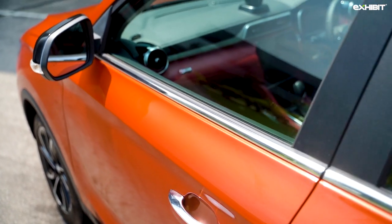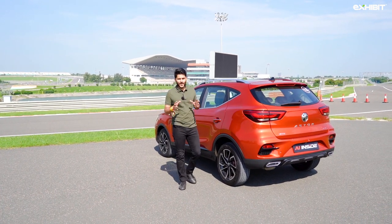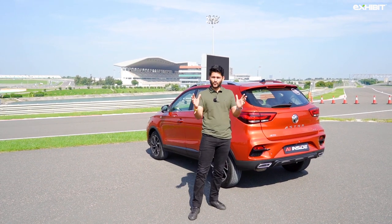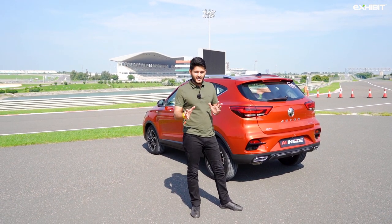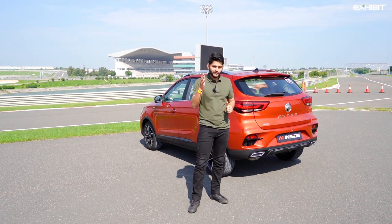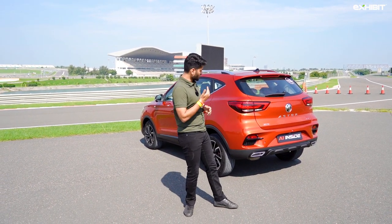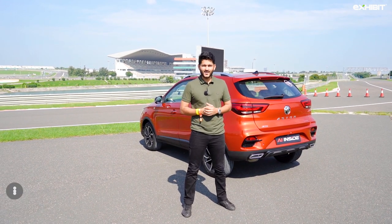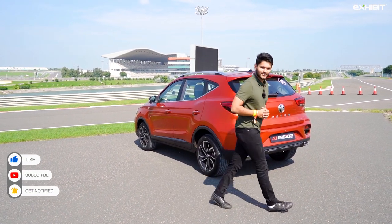What do I think of the new MG Astor? If I'm in the market for a brand new SUV that gives me comfort, technology, and luxury in one small package, I'd be hard-pressed not to check this car out. Prices are yet to be revealed, but we expect it to be between 10 to 17 lakh rupees — right in the middle of the Korean and German competition. Let us know in the comments if this could be MG's next blockbuster in the Indian market. Until then, drive safe and don't forget to like, share, and subscribe to Exhibit channel.